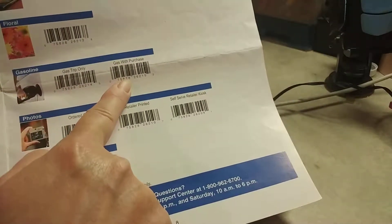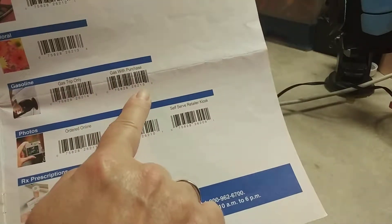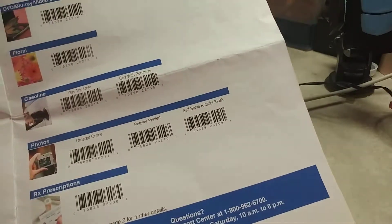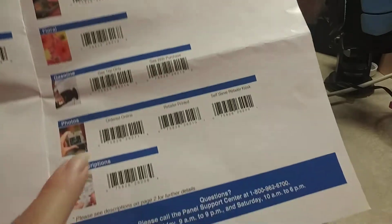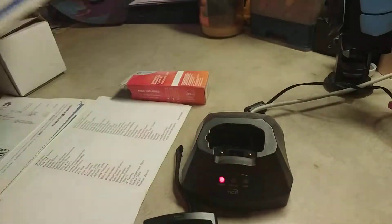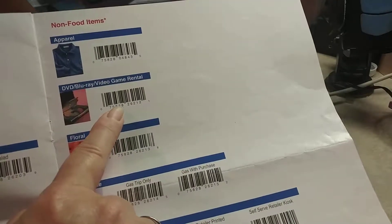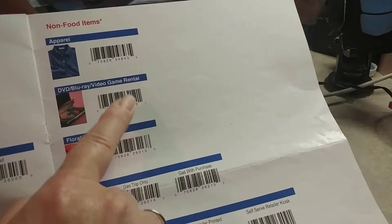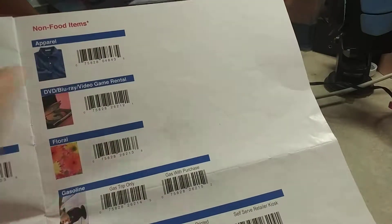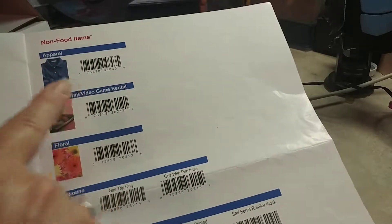It asks: did you buy just gas or did you buy something and your gas? Like if you went in and bought a soda and got $10 worth of gas, you would put gas with purchase, then it'll ask how much gas you had, and then you scan your soda. They also do photos for your prescription medications so you don't have to scan the medicine bottle. You can do Redbox with Blu-rays and video games. And if you bought a shirt somewhere without a UPC code, like at a thrift store, you would use the apparel option.